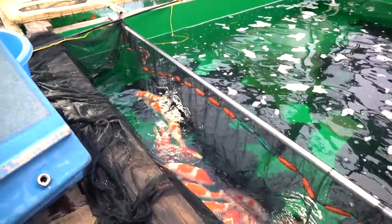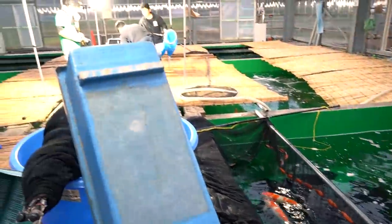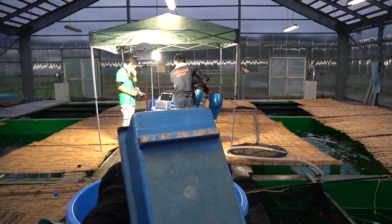They took out other koi and they are waiting to get filmed by one of his crew.